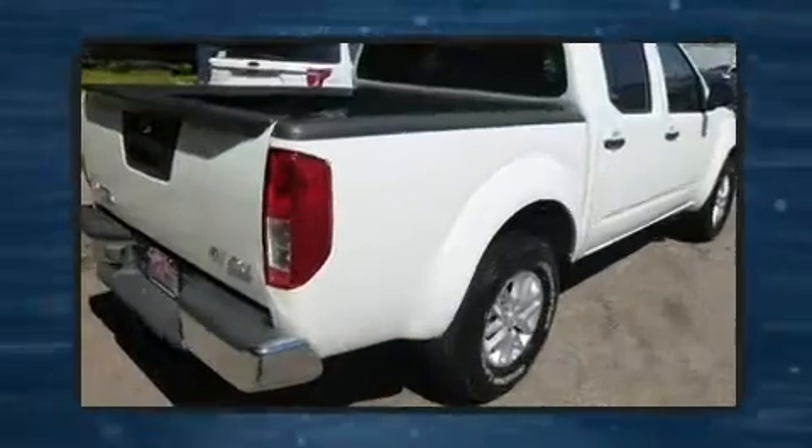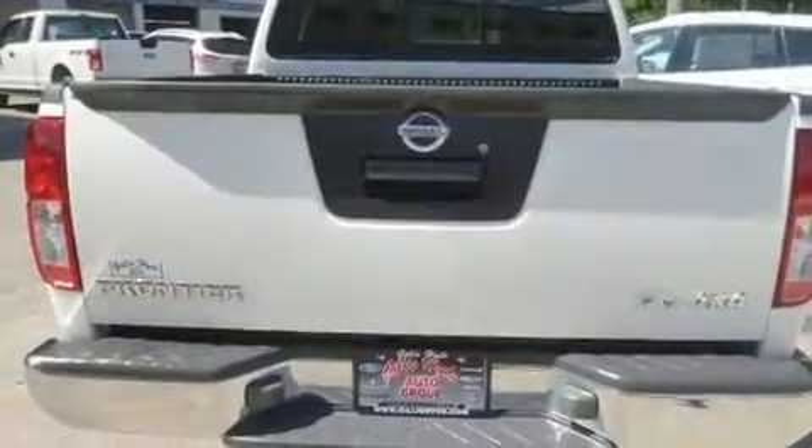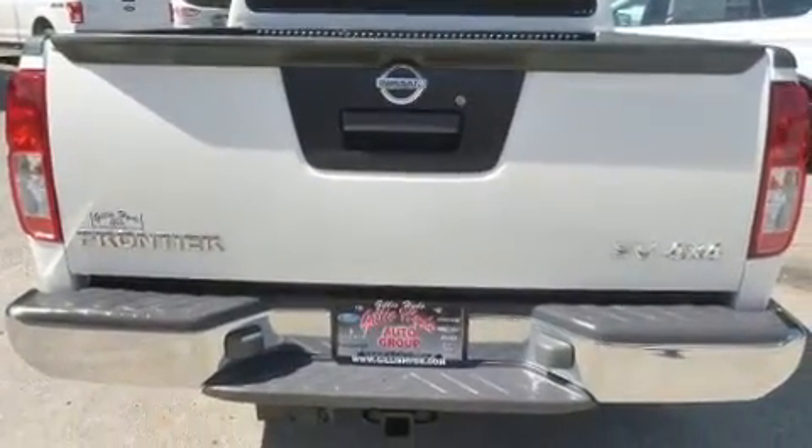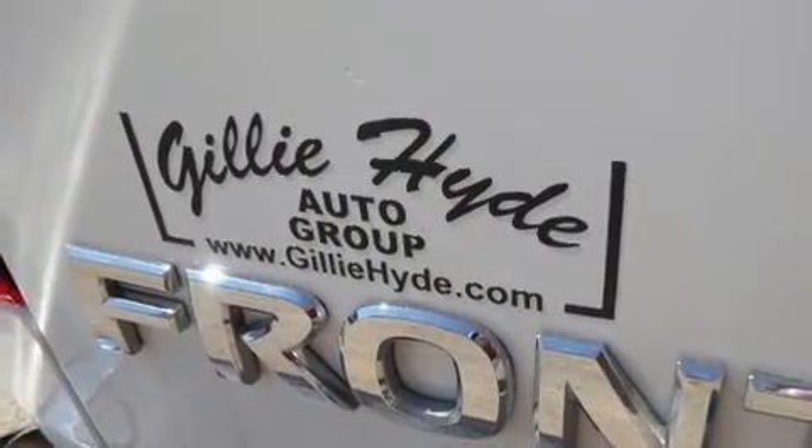This model accommodates five passengers comfortably and provides features such as one-touch window functionality, a tachometer, a rear step bumper, remote keyless entry, and air conditioning.